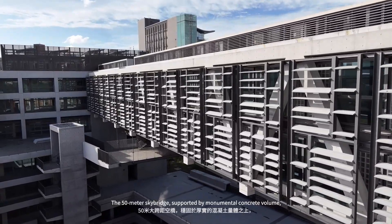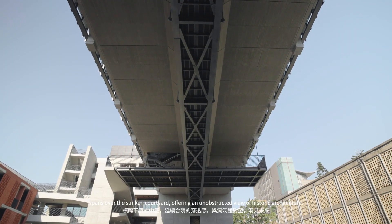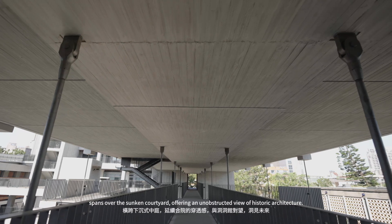The 50-meter skybridge, supported by monumental concrete volume, spans over the sunken courtyard, offering an unobstructed view of historic architecture.